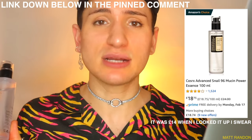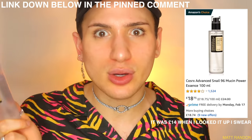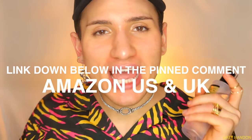I pulled up how much the product is on Amazon — it's £14, so £3 more than YesStyle, but you'd be getting next-day delivery instead of waiting three weeks. I like my things to come quickly because I do not have time to waste. I've linked the cheapest product listing I could find on both Amazon US and Amazon UK down below in the pinned comments, so if you want to go buy it, go buy it from that link — it's going to be real easy.